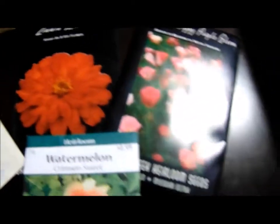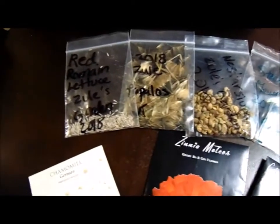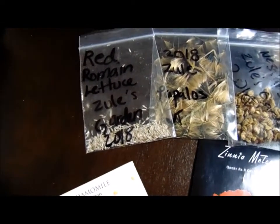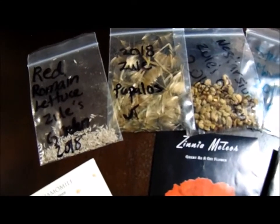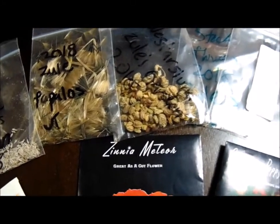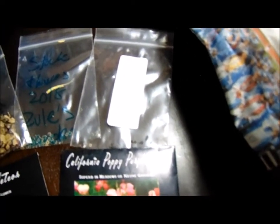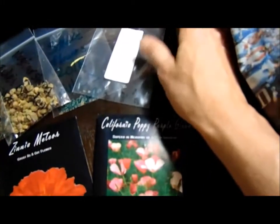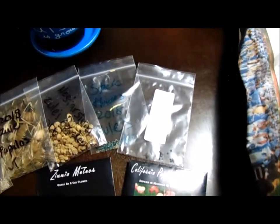She gave us California poppies — those are some neat flowers — and then some seeds from her garden. We got some red romaine lettuce, a papillose type flower, some nasturtium flower seeds, stock flowers, and some carnations. Carnations are one of our favorites, so that's really cool.